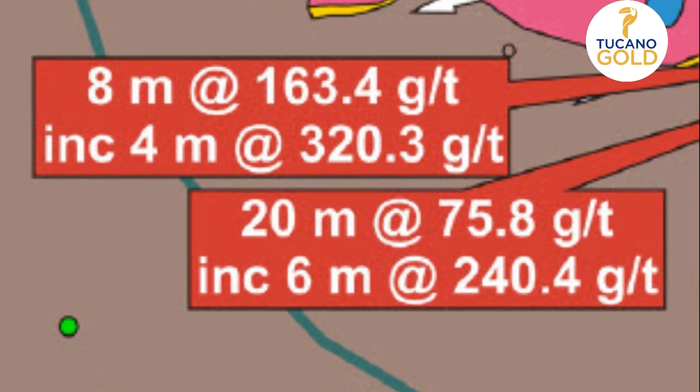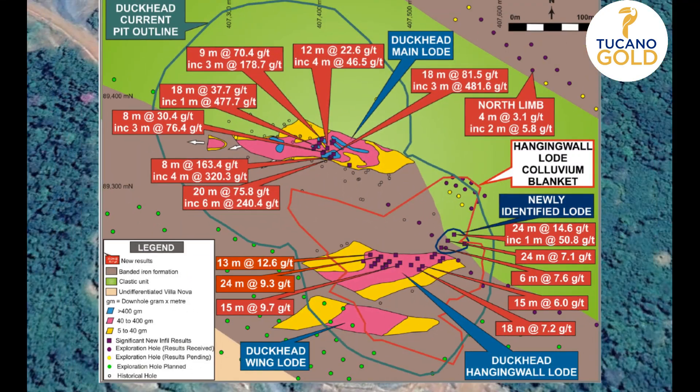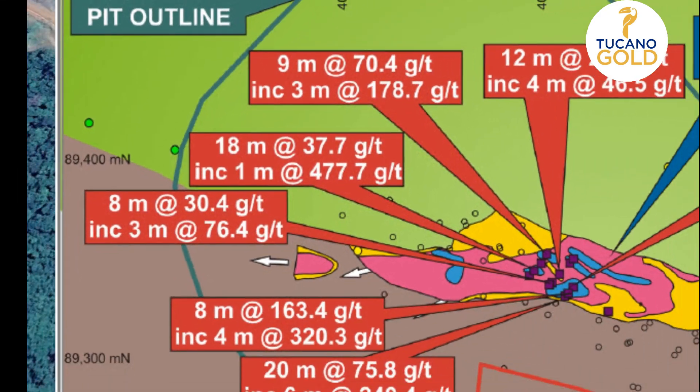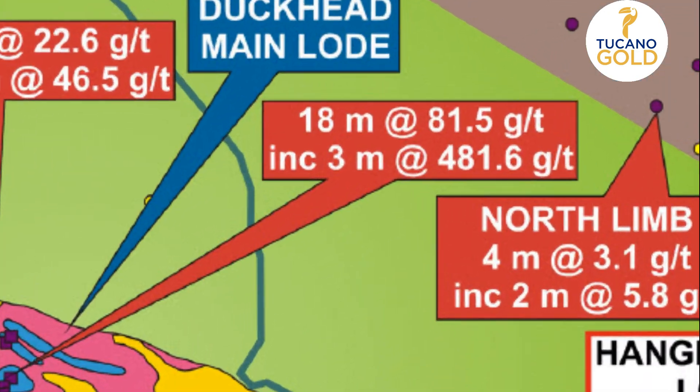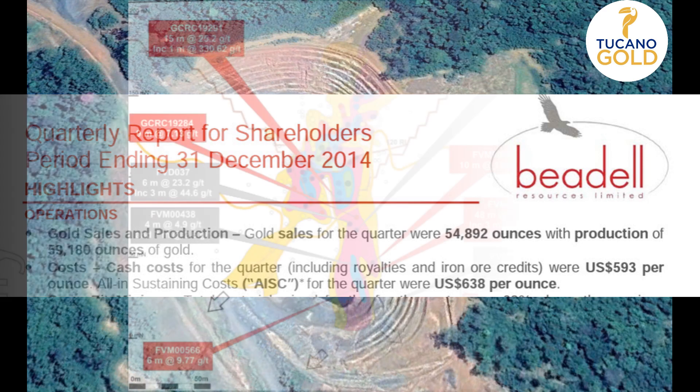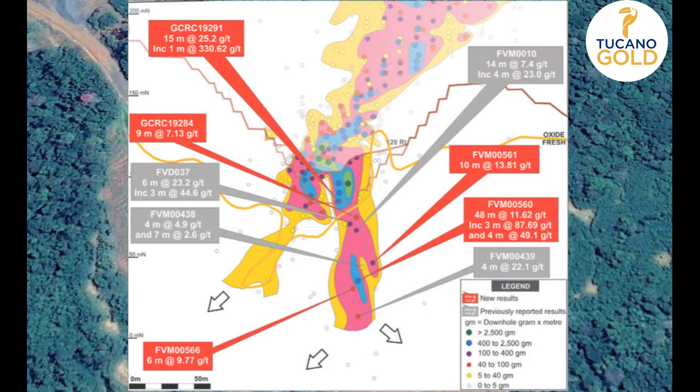The pit had a significant impact on the mine's production and operating costs. In fact, Duckhead produced in excess of 41,000 ounces out of a total of 60,000 for the mine in just one quarter. This low-cost, high-grade pit enabled the company to pay out a $54 million loan in just one quarter.